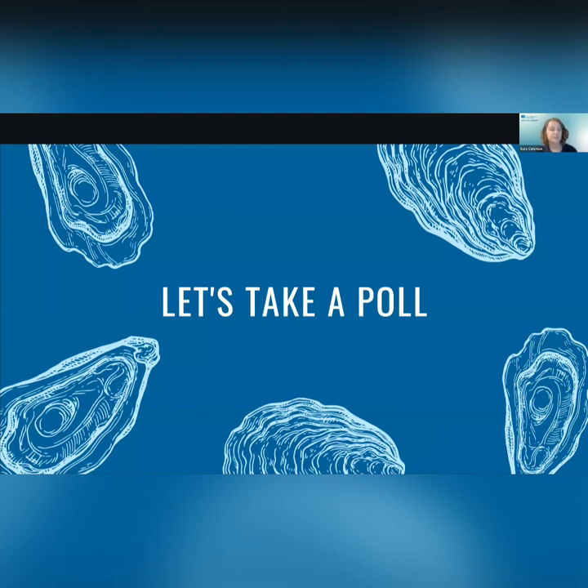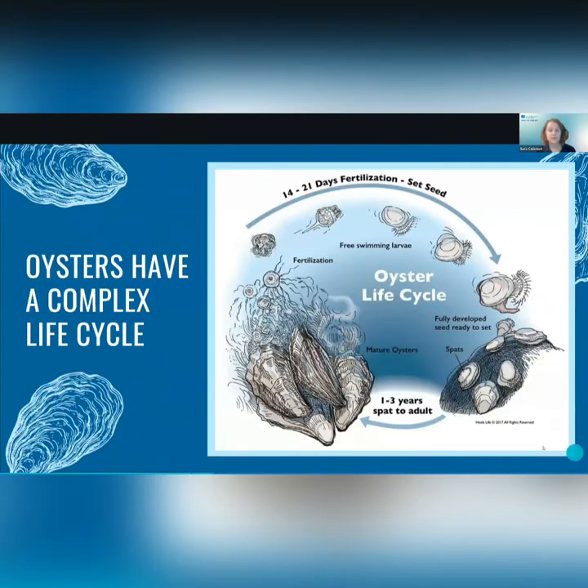I'm a Coastal Resource Scientist with ORP and I mostly handle the oyster restoration and monitoring programs. Oysters are bivalve invertebrates with a complex life cycle. Bivalve means that they have two valves or shells, making them closely related to clams and mussels. Adult oysters begin to spawn — oysters are sessile, meaning they can't move around and look for a mate, so they broadcast spawn by releasing millions of eggs and larvae directly into the water column. In Maryland, this spawning typically takes place between June and September, triggered by environmental cues: water temperature in the range of 20 to 30 degrees Celsius and salinity above 10 parts per thousand.